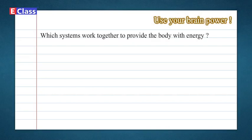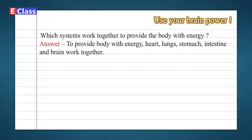Use your brain power: Which systems work together to provide the body with energy? Answer: To provide the body with energy, the heart, lungs, stomach, intestine, and brain work together.